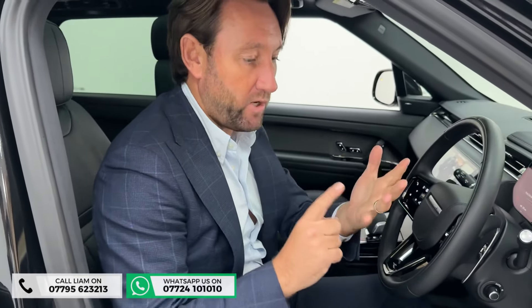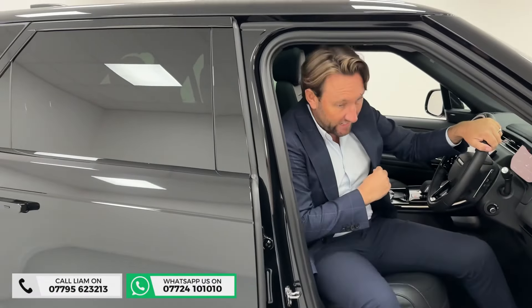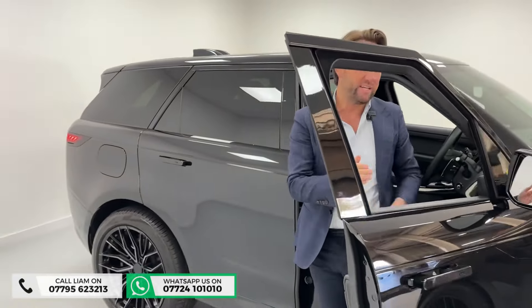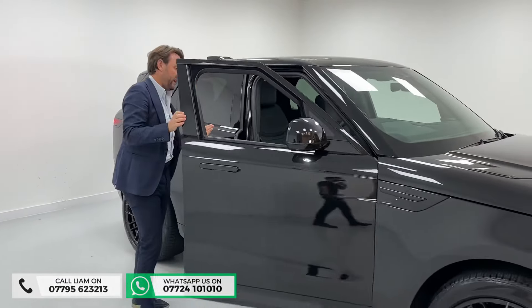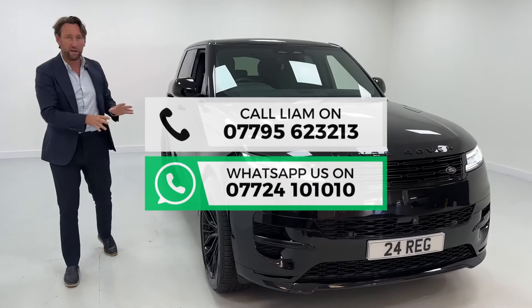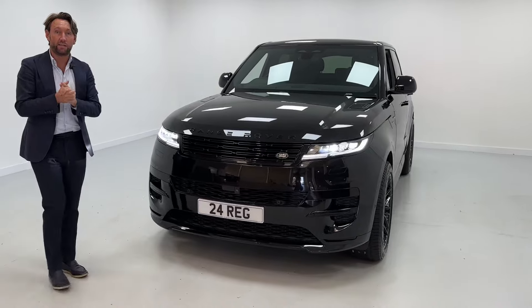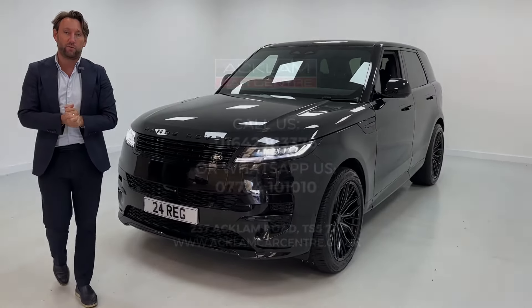So this car I think is going to sell because it's a 24, it's all black, we haven't got anything to compare it to on the website, and we buy and sell so many Land Rovers. When something comes in like this, it sells — it's a saving on the new price and it looks really, really well with it being all black with the upgraded wheels. Any more information, you can give me a call direct — the number's on the bottom of the screen. Thank you for watching.